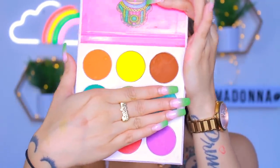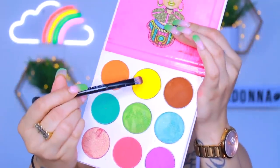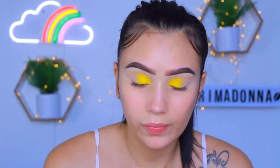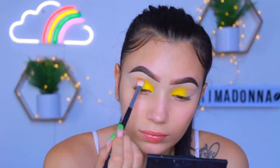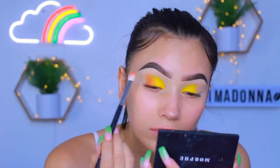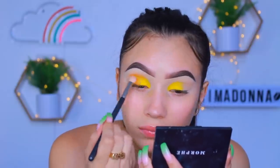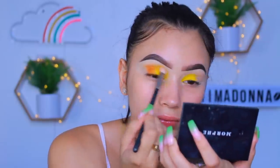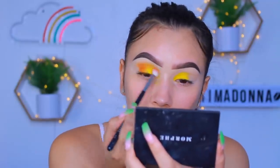For eyeshadow, I'm going in with the Zulu palette by Juvia's Place — perfect for any type of fall look. These are literally the essential colors you need for a fall look. I'm taking that bright yellow first on a small packer brush, an Anastasia brush, and placing it right into my inner corner as well as the middle of my lid. Now I'm going in with the orange and placing that right next to the yellow. I'm going to blend the orange into the yellow, constantly switching brushes to pack back the colors so everything seamlessly melts into each other with no harsh lines.